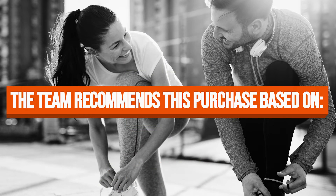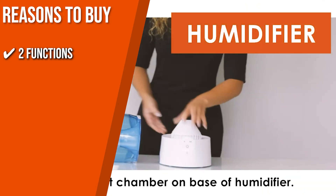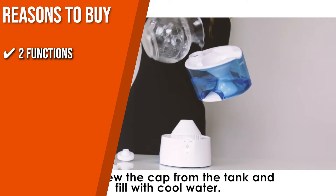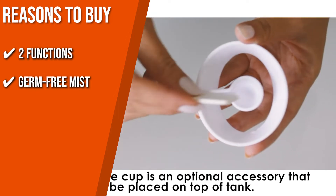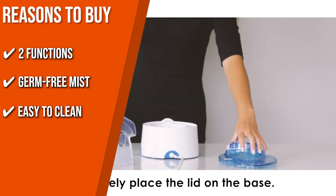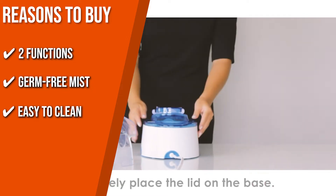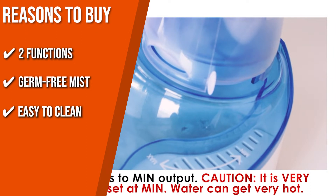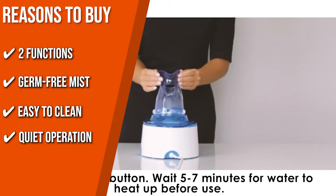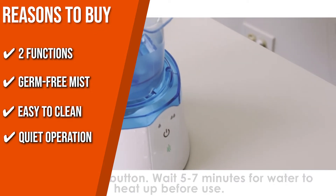The team recommends this purchase based on the following. 2-in-1 Function: Crane's 2-in-1 device features both a warm mist humidifier function and a personal steam inhaler function, so you can enjoy dual relief from congestion and cold and flu symptoms. Germ-Free Mist: The 0.5-gallon warm mist humidifier heats up to 131 degrees Fahrenheit, ensuring germ-free mist. Easy-to-Clean: It has an easy-to-clean humidifier design featuring a detachable bottom-fill tank and removable chambers and cap, recommended by health professionals for promoting clean humidifier habits. Quiet Operation: This personal steam inhaler and warm mist humidifier run whisper quiet, making it an ideal choice for light sleepers and will surely improve a good night's sleep.